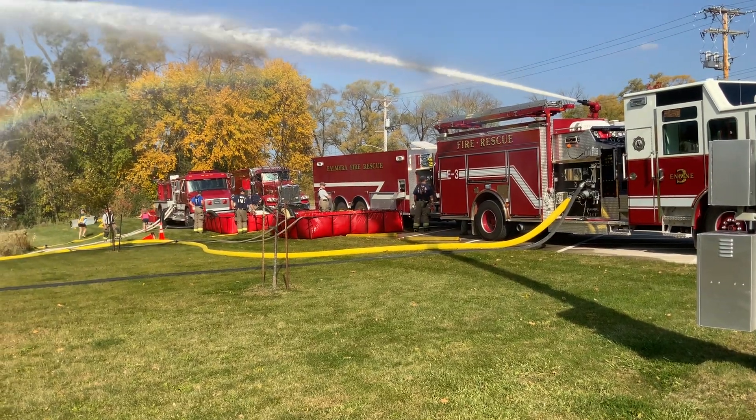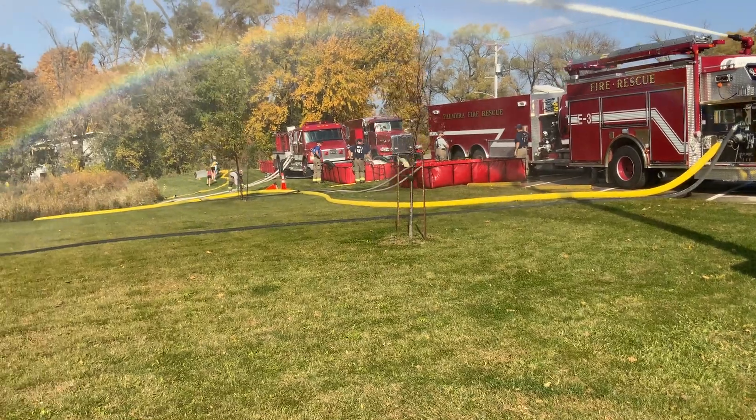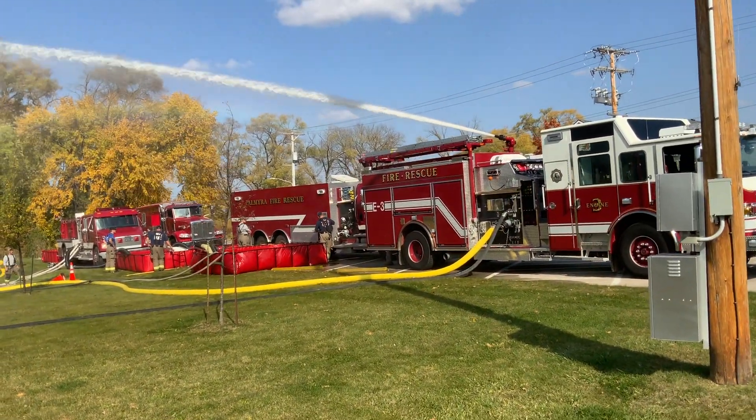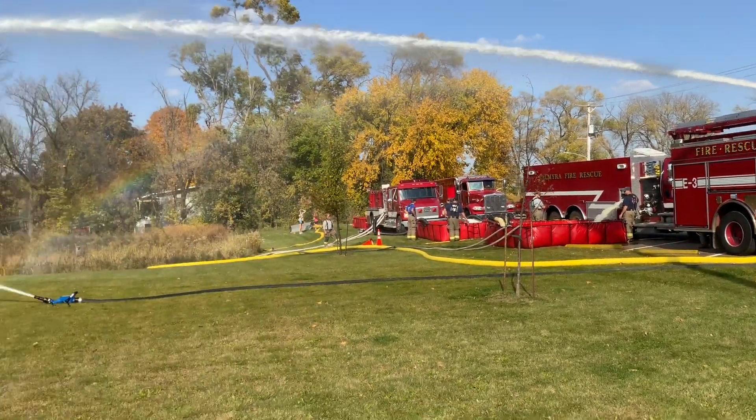Alright, we're back here in Jefferson, Wisconsin. We still have the three tanks set up. We're blowing 1,000 gallons per minute out of the deck gun — that's a 2-inch tip, running at 80 psi, so 1,000 gallons.